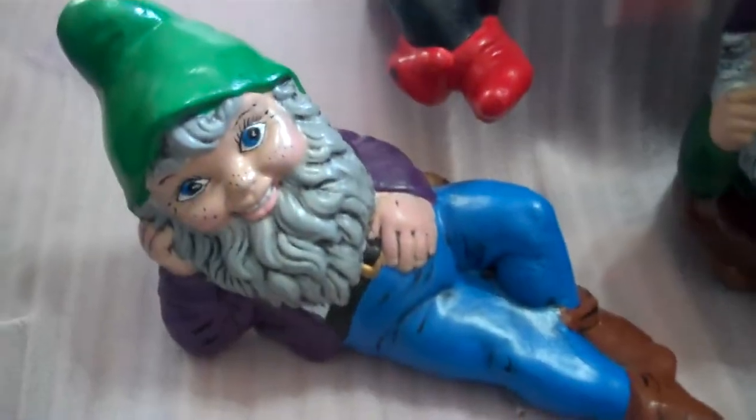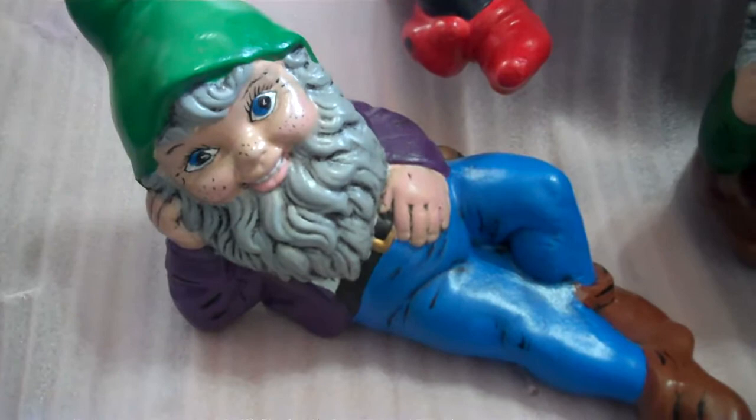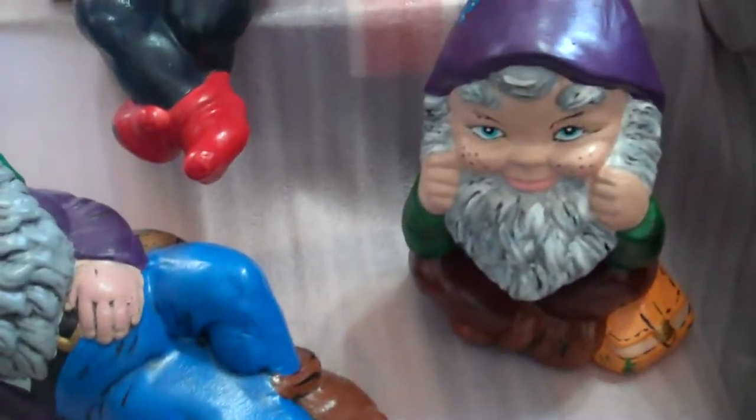Here are some gnomes, for inside or outside use, that Dave's mom had made.